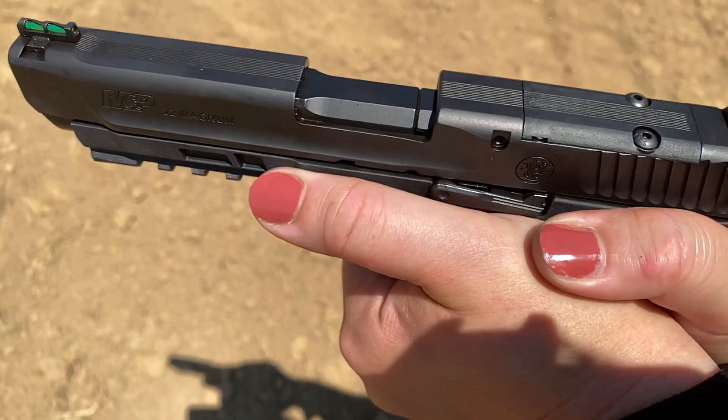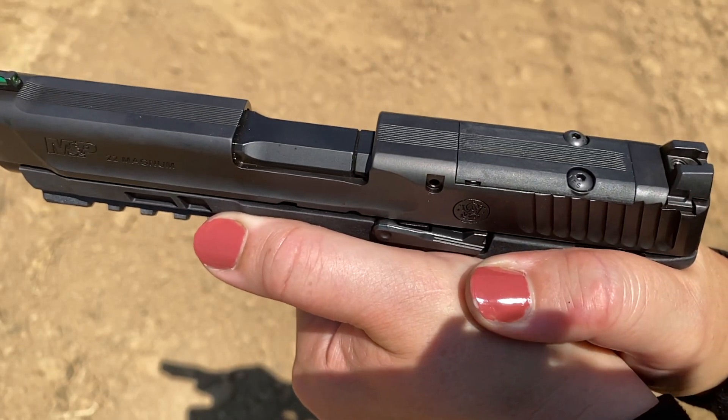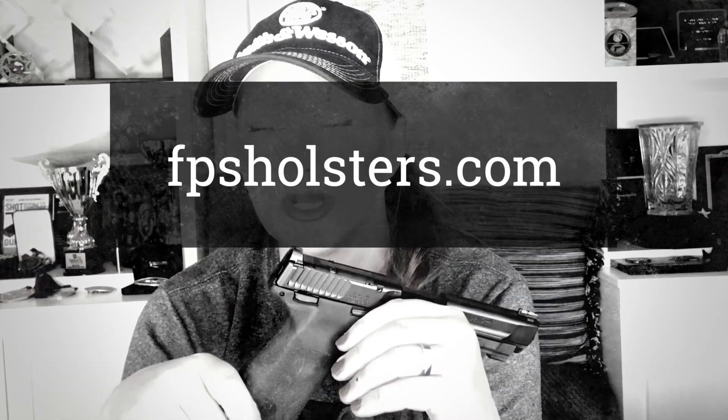Unlike the Smith & Wesson 648 revolver, this pistol is very lightweight, weighing half as much at 22 ounces — this will be a bit more comfortable to wear in a holster. I don't see a big draw for concealed carry because it's pretty big and 22 caliber in general is not highly desired in the CCW world, but if that's your preference you certainly can. I do think it's a really nice option for a field pistol. Mine is heading off to my buddy John McClain of FPS Holsters — he's just starting out; you can email him at fpsholsters@gmail.com.